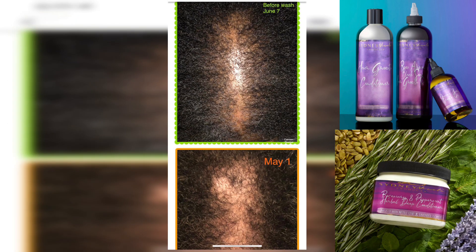Everything will be okay. I gave her a regimen — I told her to use the trio and the rosemary and peppermint herbal deep conditioner. This is her during picture, and as you can see, that part line is closing up. Look at this y'all — this is it! And it's only going to get better.